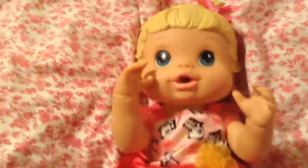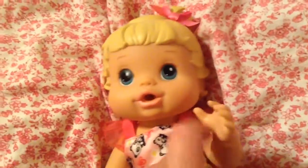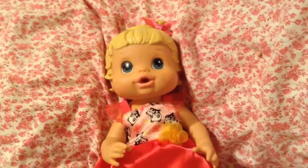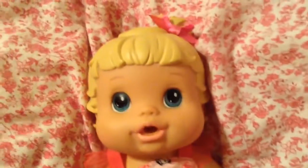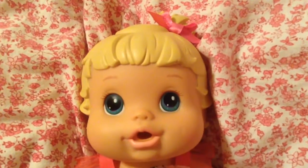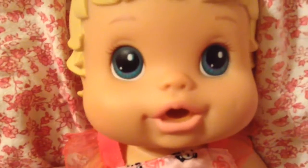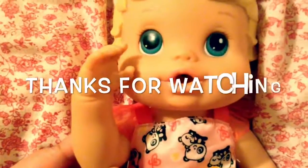Alright baby girl, are you ready to go unpack things? You want to come with mama to unpack? Alright guys, I have a lot of unpacking to do, but we just wanted to come and do a little video with Meredith. And she's so pretty — look at her. I love her little dimple. This is cute. Can you tell him bye-bye? Say bye-bye. Bye-bye.